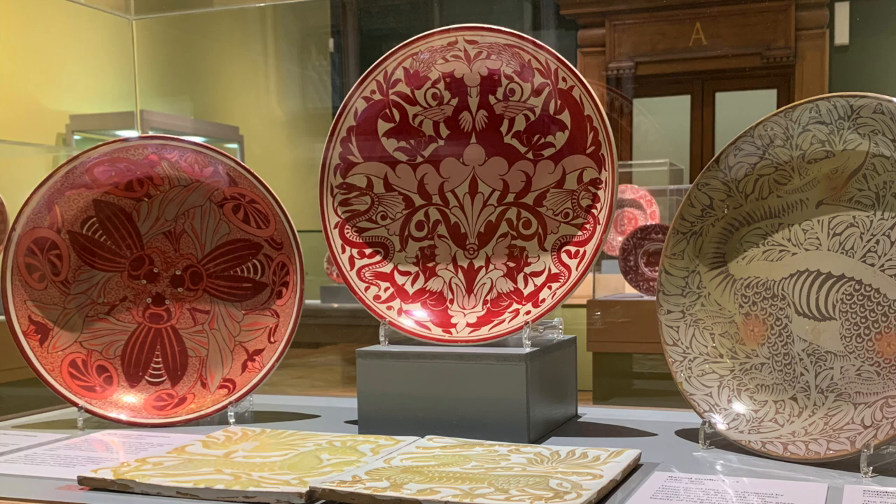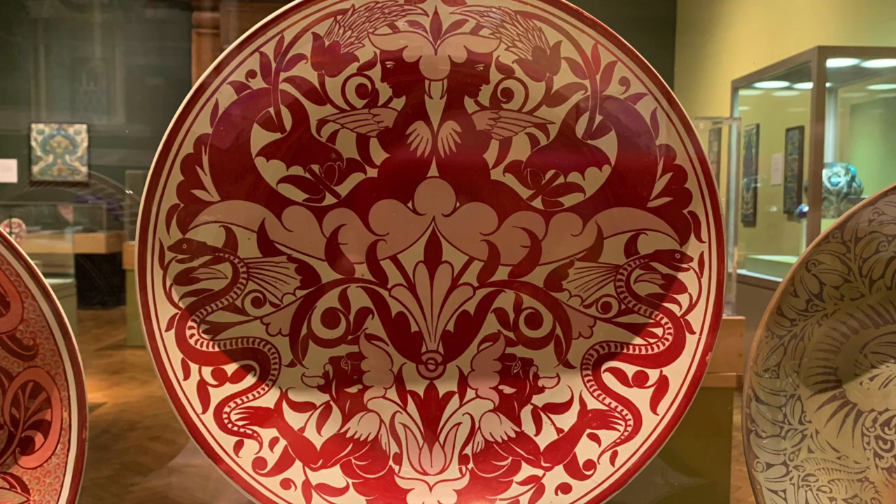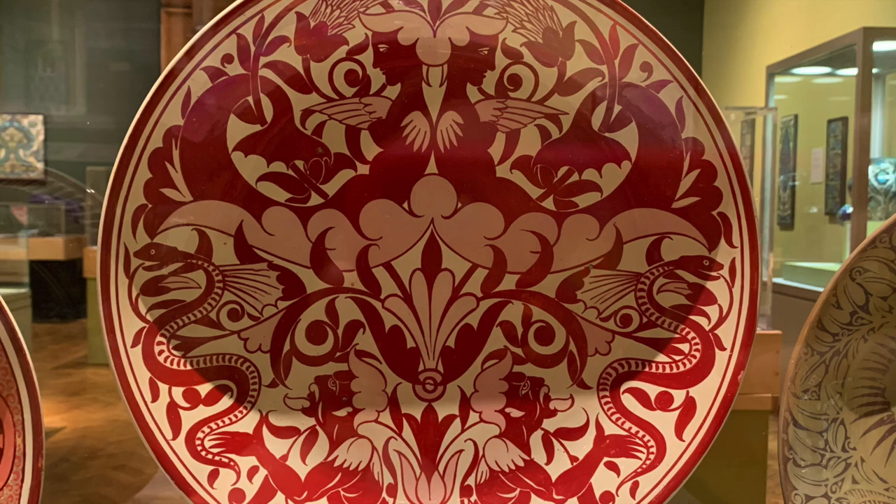De Morgan had to undertake a demanding series of experiments to recreate the technique. This mermaid plate is in ruby red luster, which was created by using copper oxide in the glaze. To make the pink colour, de Morgan's decorators added a little bit of liquid clay to the glaze mix.